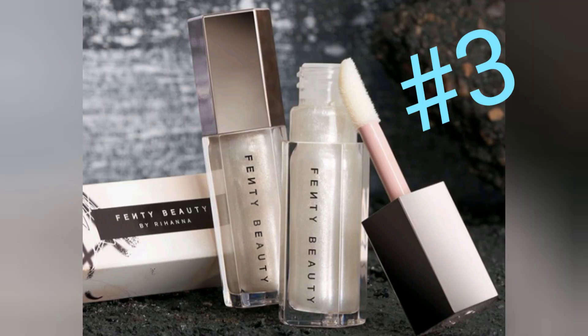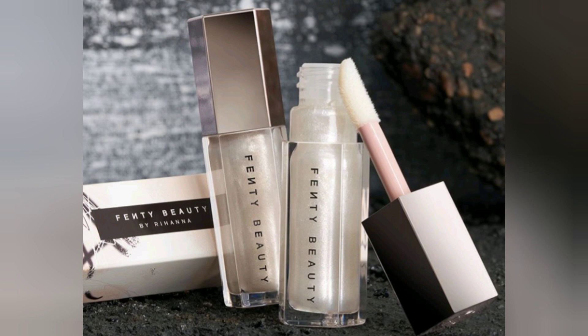And here's sneak peek number three. This is the Gloss Bomb Universal Illuminizer in Diamond Milk.